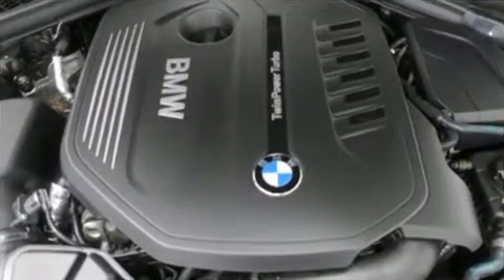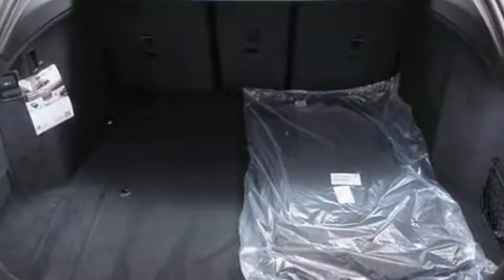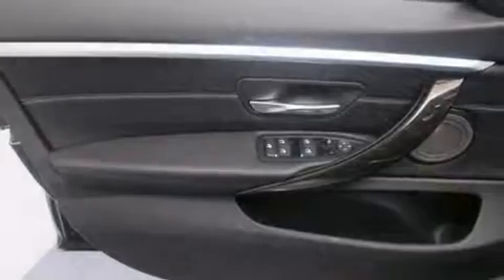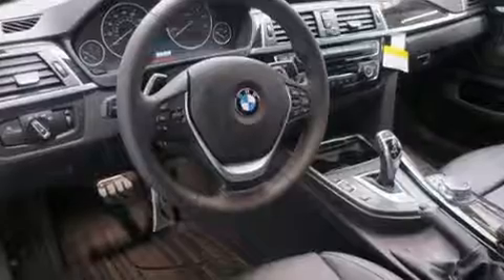BMW ensures the safety and security of its passengers with equipment such as head curtain airbags, a security system, an emergency communication system, and four-wheel disc brakes with ABS. Sophisticated all-wheel drive technology maintains a firm grip on the road.